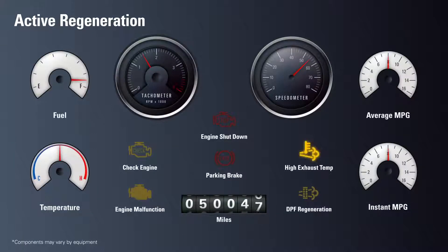The hot exhaust light or DPF regen light on the dashboard will alert the driver when an active regeneration occurs. The tachometer will show a slight increase from the added strain active regeneration puts on engine performance.